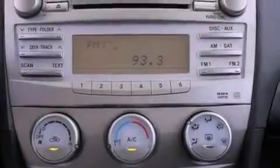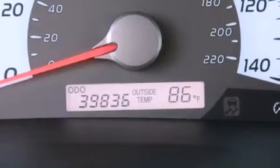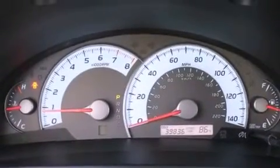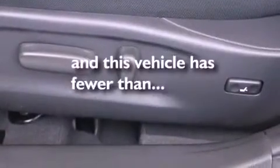Features include aluminum wheels, a low tire pressure indicator, traction control and stability control systems, a leather-wrapped shift knob, performance tires, an engine immobilizer theft deterrent system, fog lamps, an anti-lock braking system, a multi-function display, and this vehicle has less than 40,000 miles.